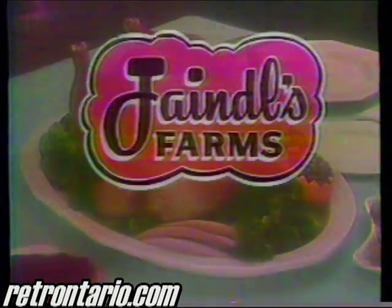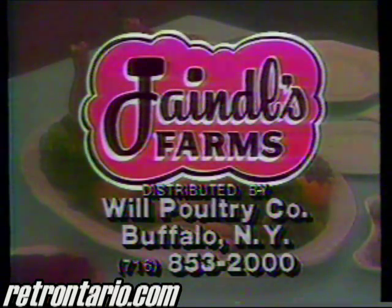Ask your grocer for the turkey with a Jandal difference — a difference you can see and taste. Thank you.